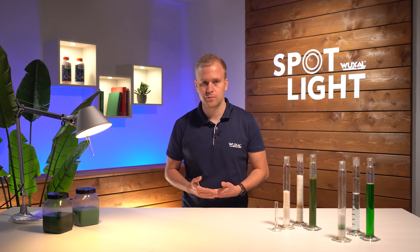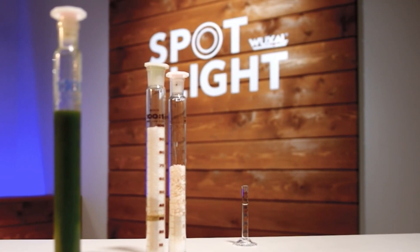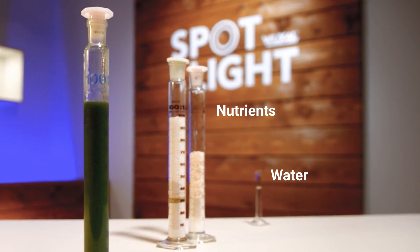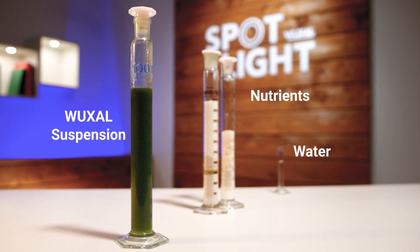In Vuxal suspensions we see the highest amount of fully water-soluble nutrients in a minimum of volume. It combines the advantages of the good handling of liquid fertilizers on the one hand and the higher nutrient content of solid fertilizers on the other hand. The share of nutrients in the formulation is able to exceed the share of water by far — only a very limited water amount is used. To produce 100 ml of Vuxal suspension fertilizer, only very little water is needed but huge amounts of nutrients are used. All these nutrients are formulated into this 100 ml of Vuxal suspension. This is only possible because of our unique formulation technology.